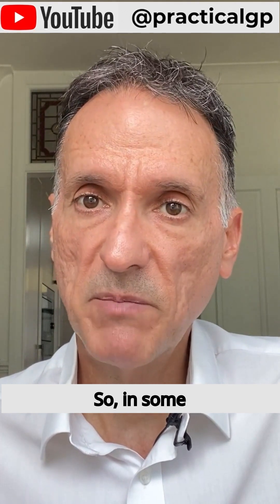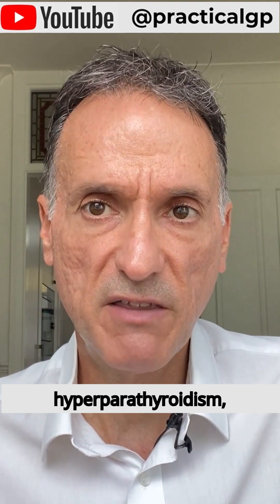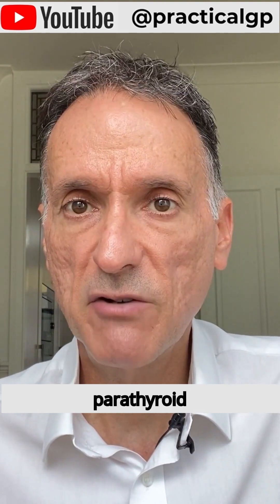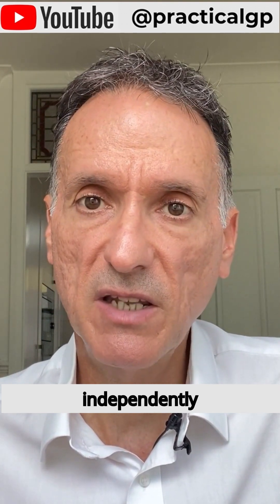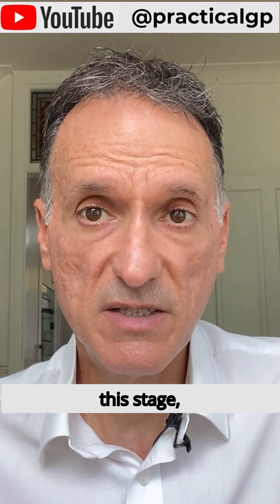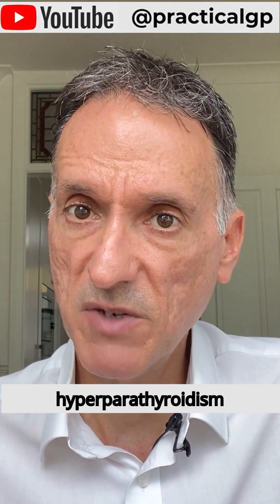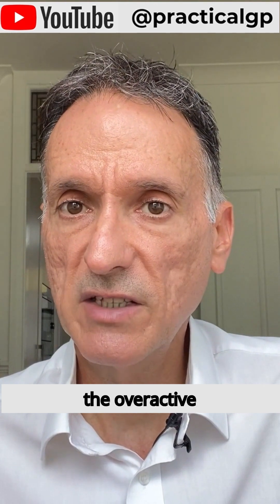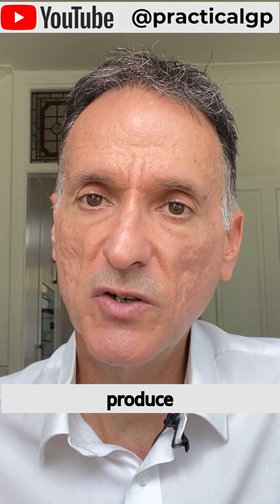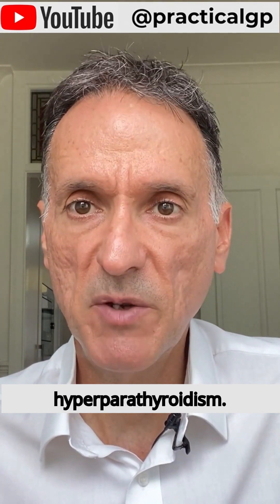In some patients, particularly those after prolonged and severe secondary hyperparathyroidism, the parathyroid glands can become autonomous, meaning they secrete PTH independently of blood calcium levels. At this stage, even when the initial cause is corrected — for example, after a kidney transplant — the overactive parathyroid glands continue to produce excessive PTH, leading to hypercalcemia. This is when we talk about tertiary hyperparathyroidism.